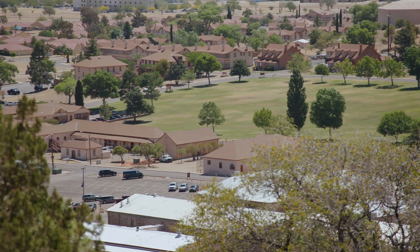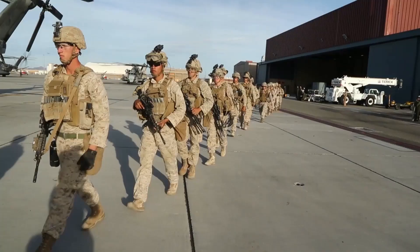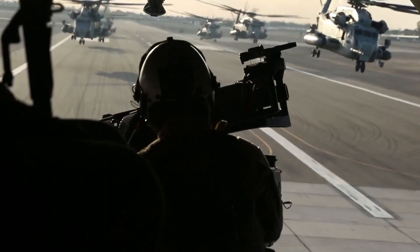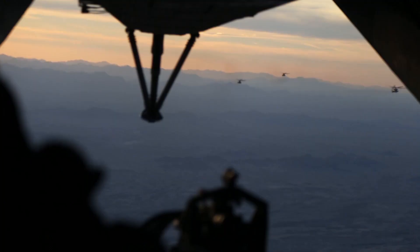The topography of Fort Huachuca is really instrumental in allowing us to do the testing and training missions that we've got—a nice high electronic bowl that prevents energy from coming into it from population centers like Tucson. All the energy is kind of contained within this bowl, which is about 2,500 square miles bounded by the mountain ranges you can see here. When you're conducting electronic warfare testing, you need to be able to emit signals that could potentially interfere with commercial radios. As a major range test facility base, Fort Huachuca possesses the right electromagnetic environment for testing and training.